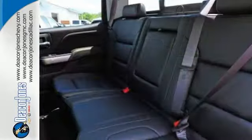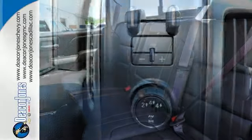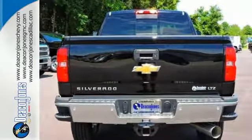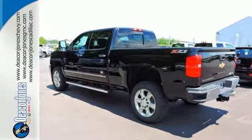No need to be gentle with the roll-formed steel cargo box — it's ready to haul whatever you throw its way. And since the ride between jobs is your downtime, the Silverado was made to be quiet and comfortable thanks to sound deadening materials and triple-sealed doors.